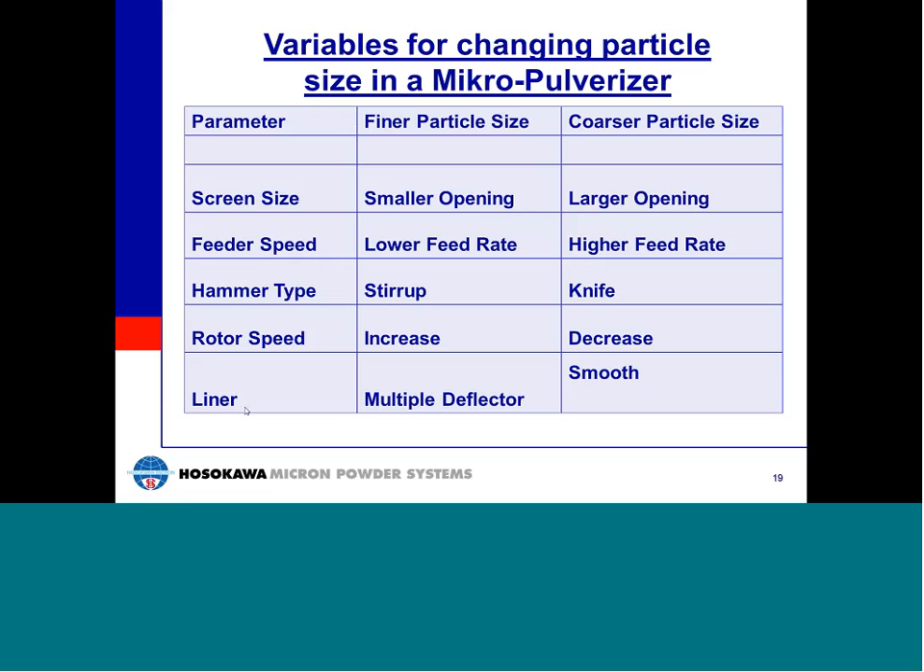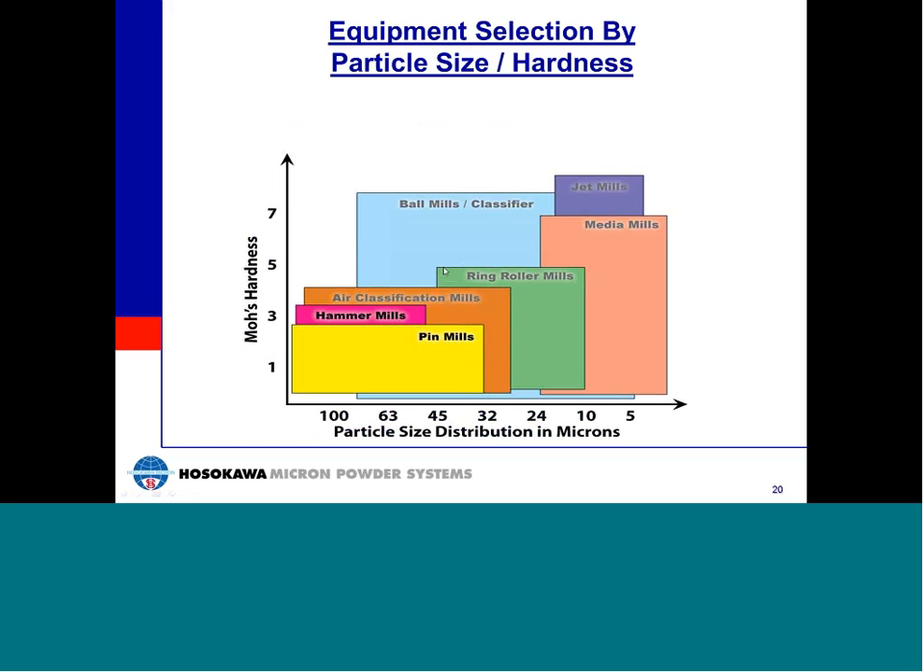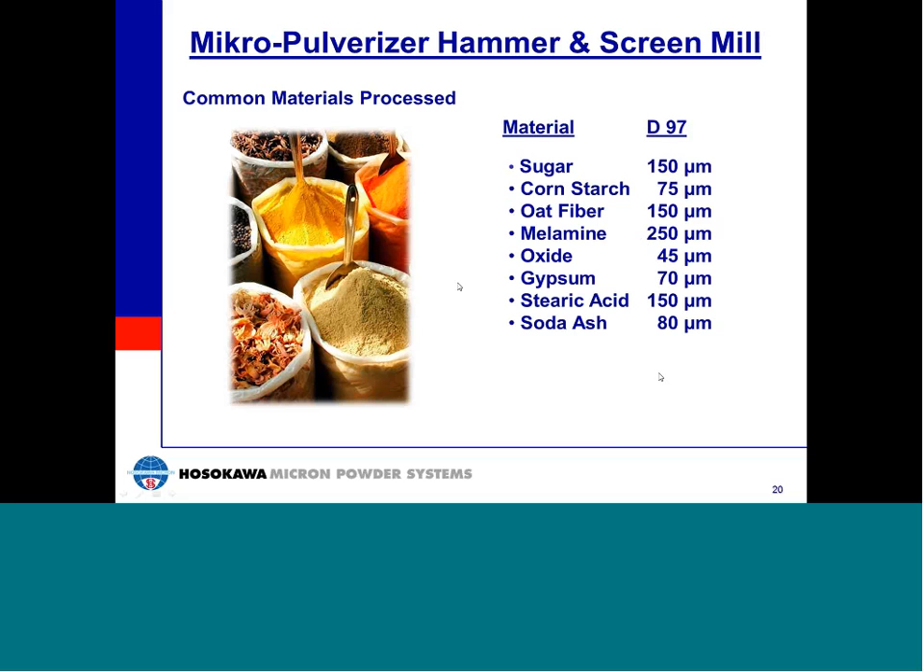By making changes in components as well as process variables, we can affect not only the particle size but the full particle size distribution. For example, if we want tighter particle size control, we would use the screen to control the particle top size, and then slow the rotor speed to reduce the amount of fines generated. Hardness of the feed material is associated with mill component wear and part life. From this chart, different mill types are suited for different material types and particle size requirements. In our discussion of the Micro-Pulverizer and the Mikro-UMP, we focus on hammer mills and pin mills, which can process materials with Mohs hardness up to approximately 3.5, down to about 35 microns in particle size.